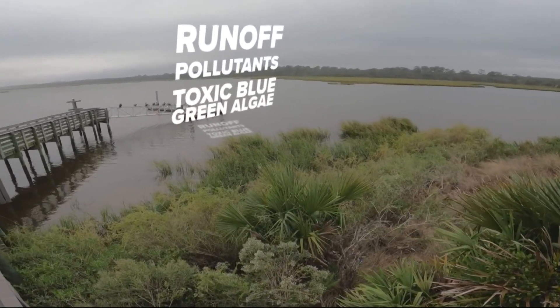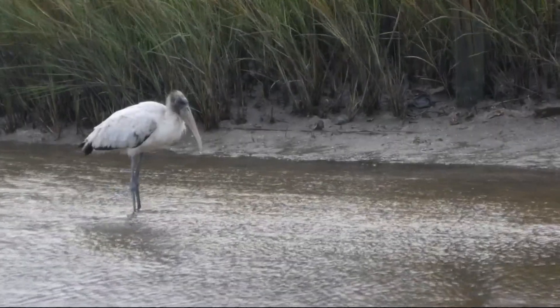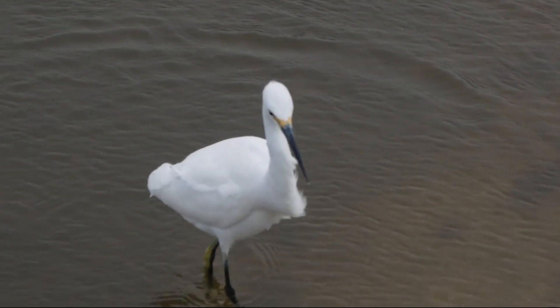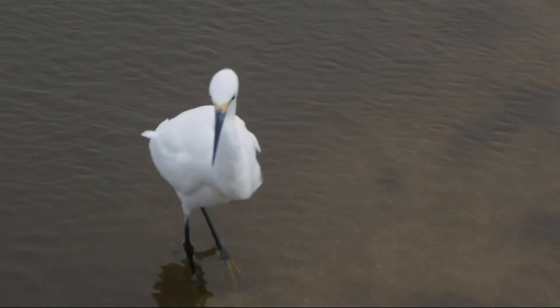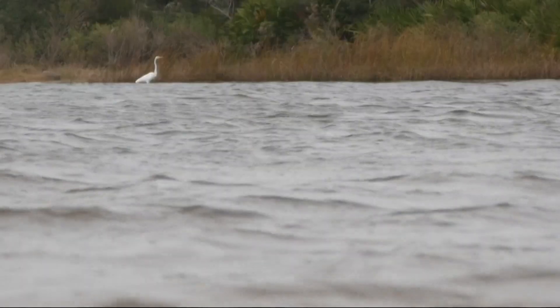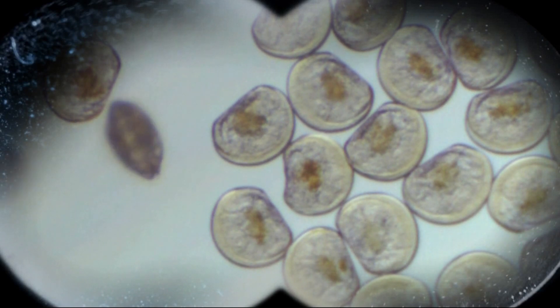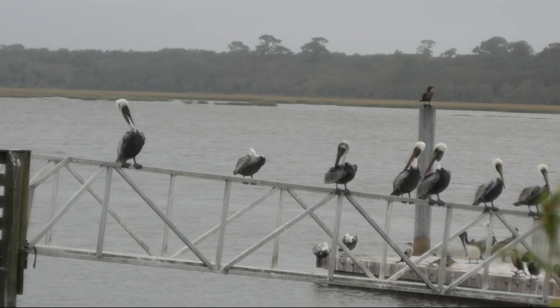As more people move into the area and build along the river, it becomes more susceptible to runoff pollutants and agents that create toxic blue-green algae — affecting water quality, harming the tourism industry, and threatening wildlife. "This is the healthiest estuary on the east coast of Florida, and it is slowly declining — it's dying. It's the beginning of a million paper cuts. This is a way to make it a tiny bit better."